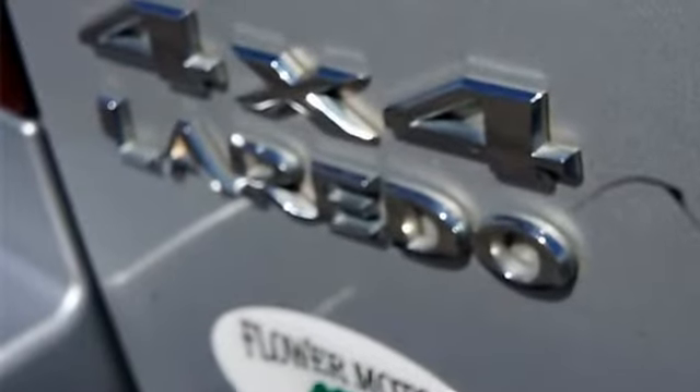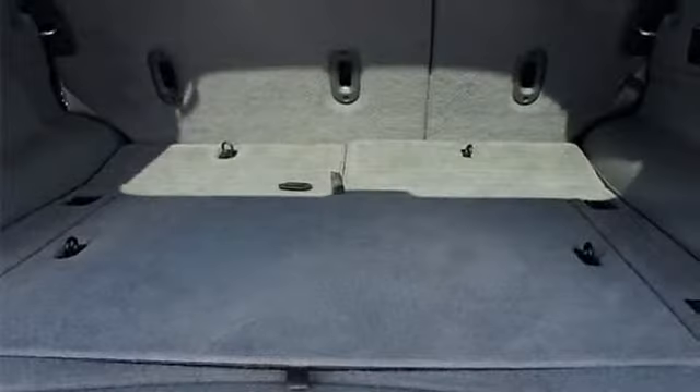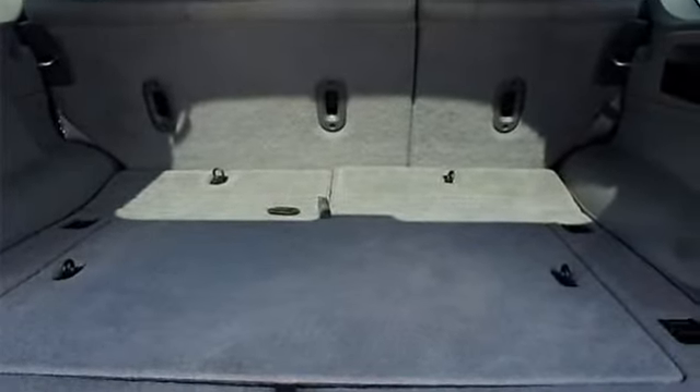Full-size spare tire with 17-inch steel wheel, 3.07 axle ratio, body color grille, body color fascias.